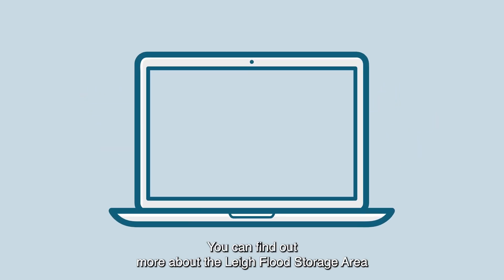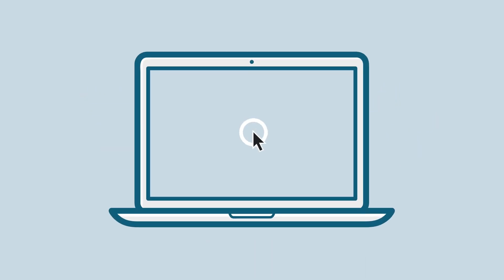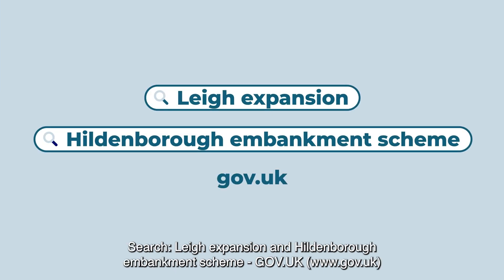You can find out more about the Lye Flood Storage Area and view an animation about how it operates by visiting our website. Search 'Lye Expansion and Hildenborough Embankment Scheme' on gov.uk.